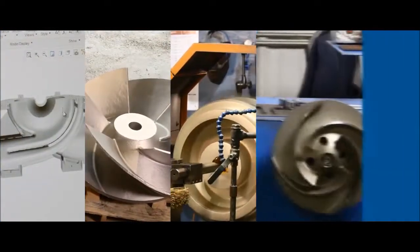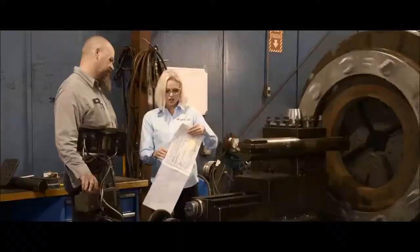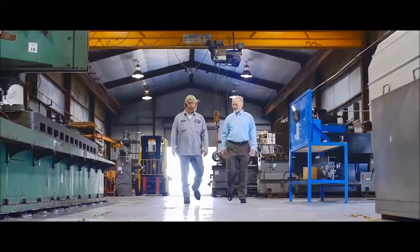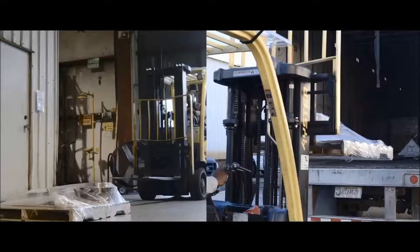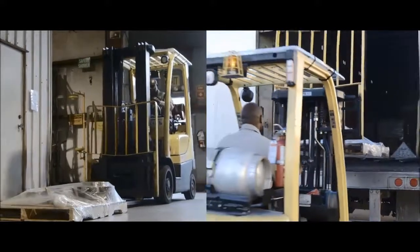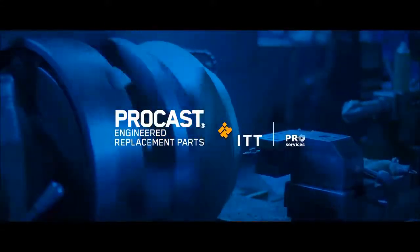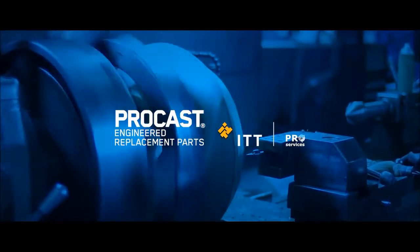Before you know it, your part's re-engineered, cast, machined, balanced and tested. And because we're an OEM, every step is done to the highest standards. You can expect most parts to arrive in as little as half the time you've waited before. ProCast — better than original in way less time.